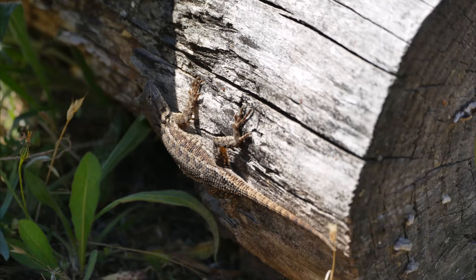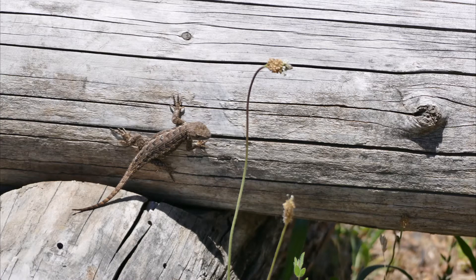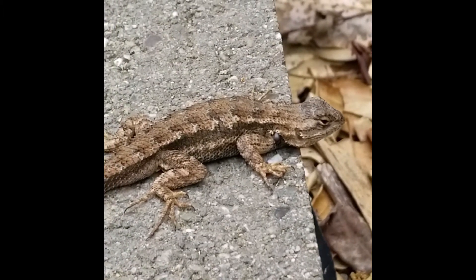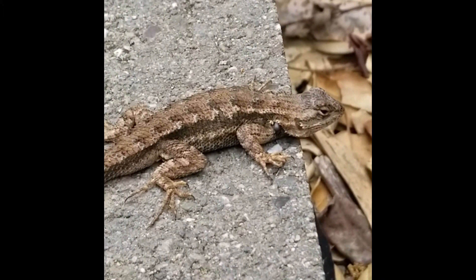Did you notice their claws? These help them with climbing and hanging onto steep surfaces like this. And check out the claws on this guy — I wonder if he could climb up a wall. What do you think?